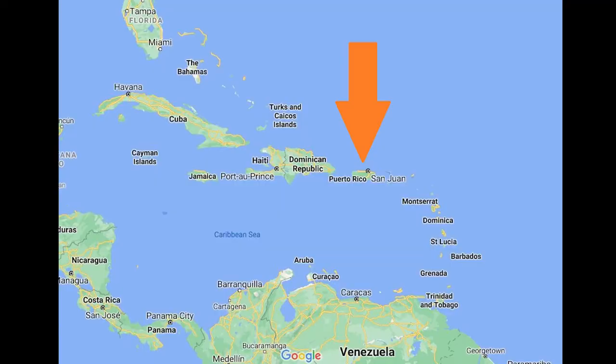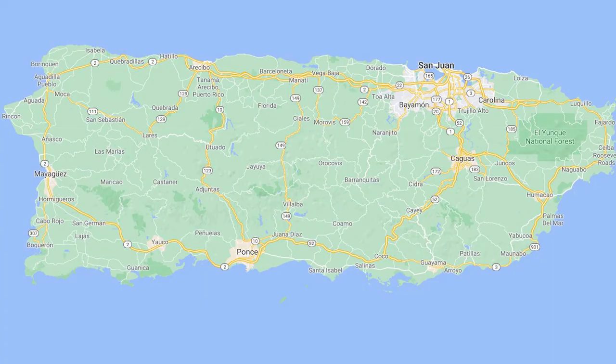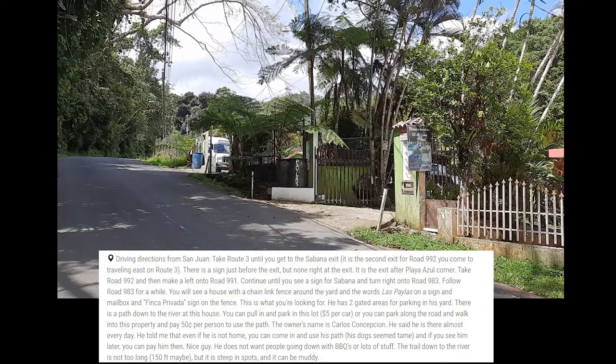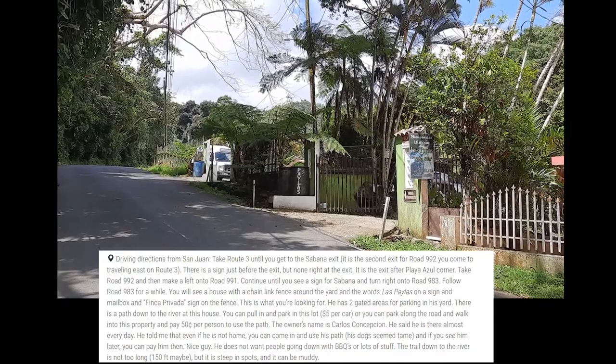For those Australians watching, Puerto Rico is one of the larger islands in the northern Caribbean. Now let's get straight to it. The number two adventure activity of the Caribbean is located in Las Playas, in the northeastern end of Puerto Rico.